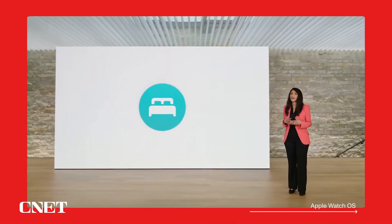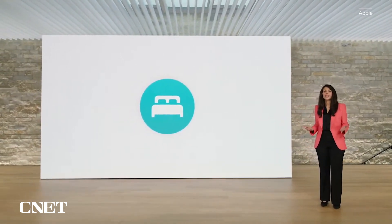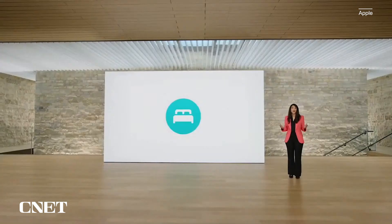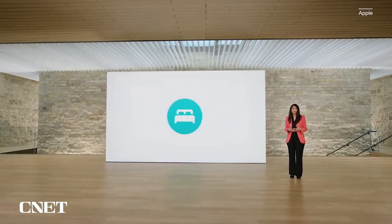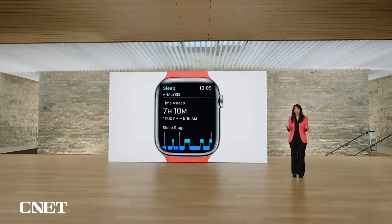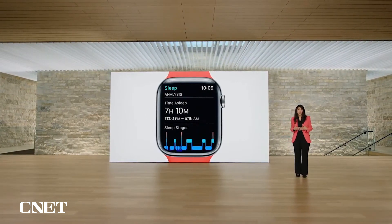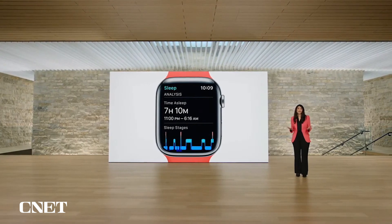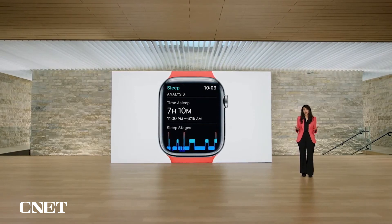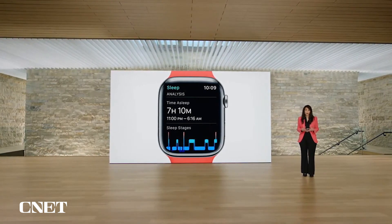The Sleep app has helped millions of you by providing insights into how much sleep you're getting, along with metrics like heart rate, respiratory rate, and blood oxygen. In watchOS 9, you'll be able to learn more about your sleep with sleep stages. Apple Watch uses signals from the accelerometer and heart rate sensor to detect which stage of sleep you're in. Machine learning models were trained and validated against the clinical gold standard of polysomnography with the largest and most diverse population ever studied for a wearable.